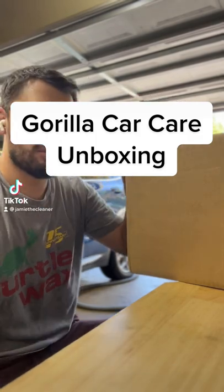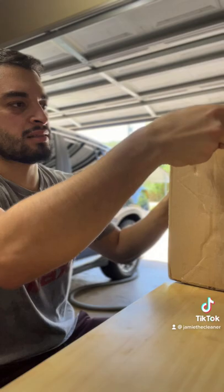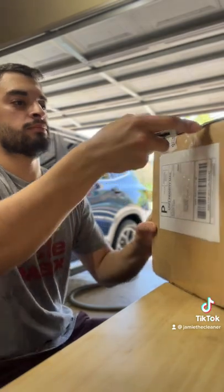Alright everybody, some more unboxing action coming your way. We got a package from the Gorilla Boys — Gorilla Car Care. We had a recent collaboration with K McCandy, and once you throw candy in the mix I'm all in. Let's unbox this and see what we got from the Gorilla Boys over at Gorilla Car Care, see if our candy made it to us in one piece.